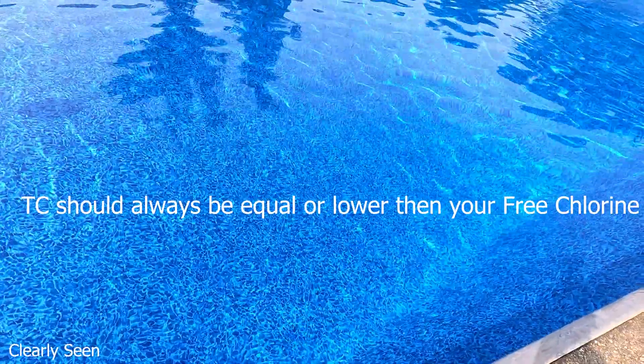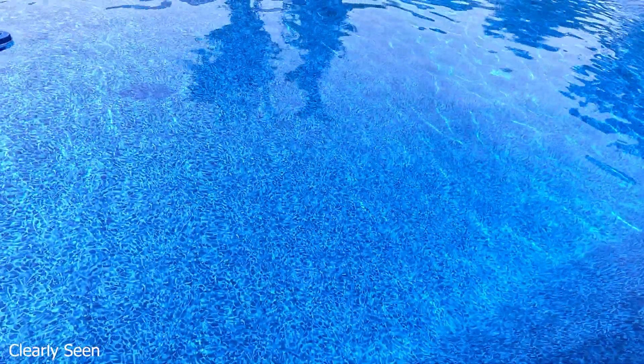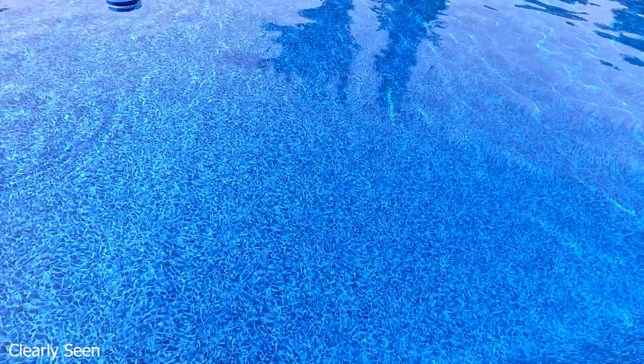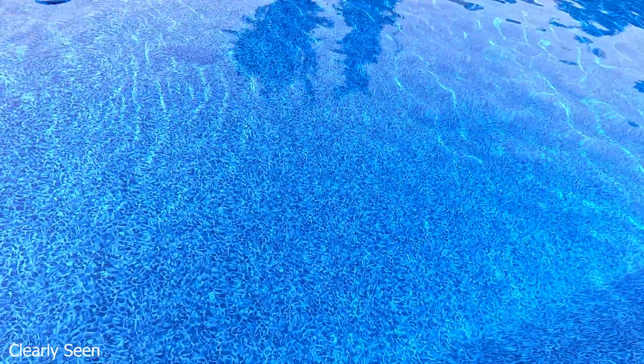Depending on how high they are is how much chlorine you're going to need to get rid of them. It can take an extremely high amount of chlorine to wipe out chloramines, so you do not really want them to build up.